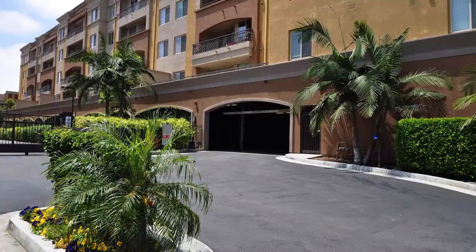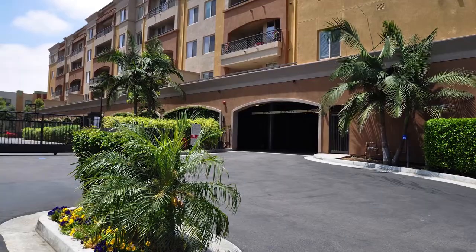Discover a new world of luxury at Latitude 33. Our two brand new controlled access neighborhoods are professionally managed and offer resort-style amenities.